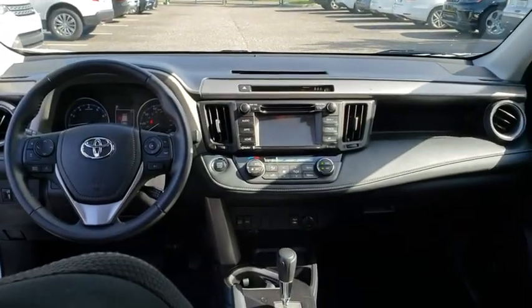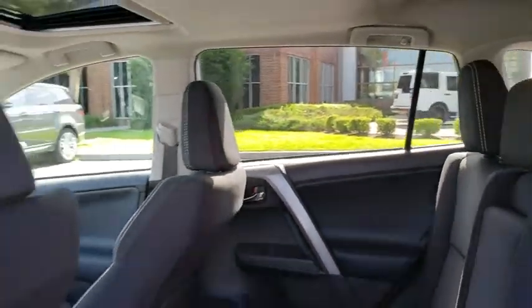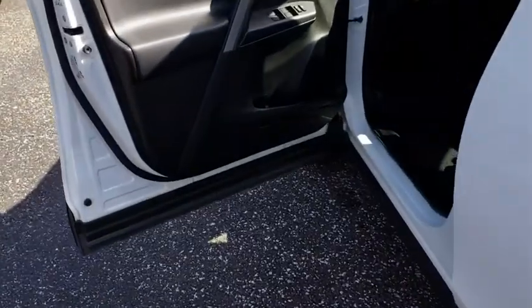Leather-wrapped steering wheel, power steering, adjustable steering wheel, cruise control, aluminum wheels, four-wheel disc brakes, rear defrost.